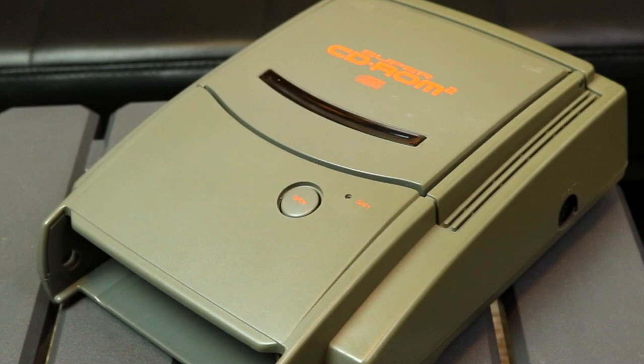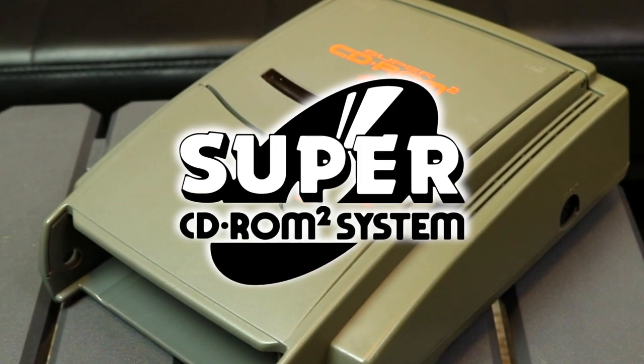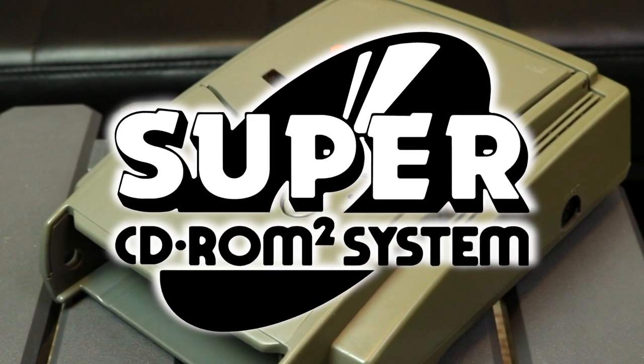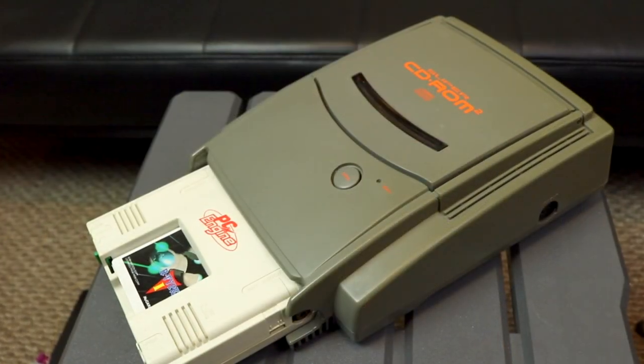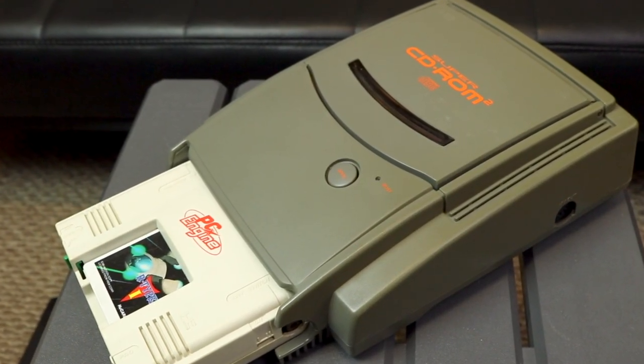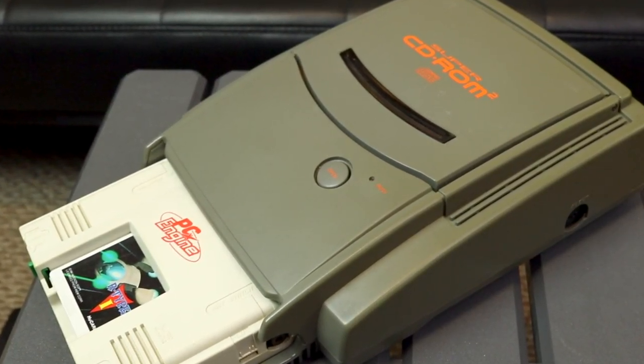And yes, despite how the name is formatted, that's what this thing is called. Not the Super CD-Rom 2. Not the Super CD-Rom Squared. The Super CD-Rom-Rom. This variant of the system is notable for looking like a sleek, grey spaceship, and also for being able to play both basic CD-Rom-Rom games and Super CD-Rom-Rom games.